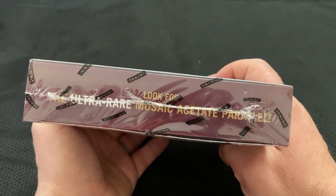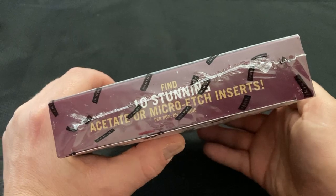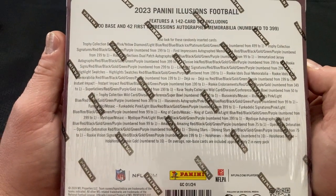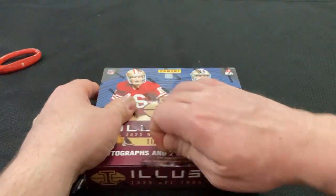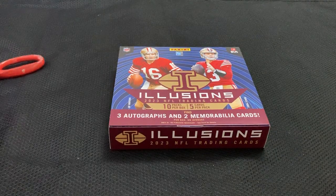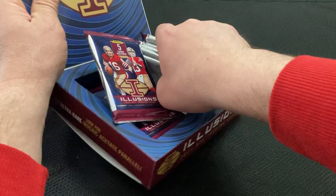Ultra Rare Mosaic Acetate Parallel. Find 10 stunning acetate or micro etch inserts. And there is the back. Obviously we are looking for something Stroud. Low numbered would be nice. But we will just take a nice box — consistency is key, as they say.